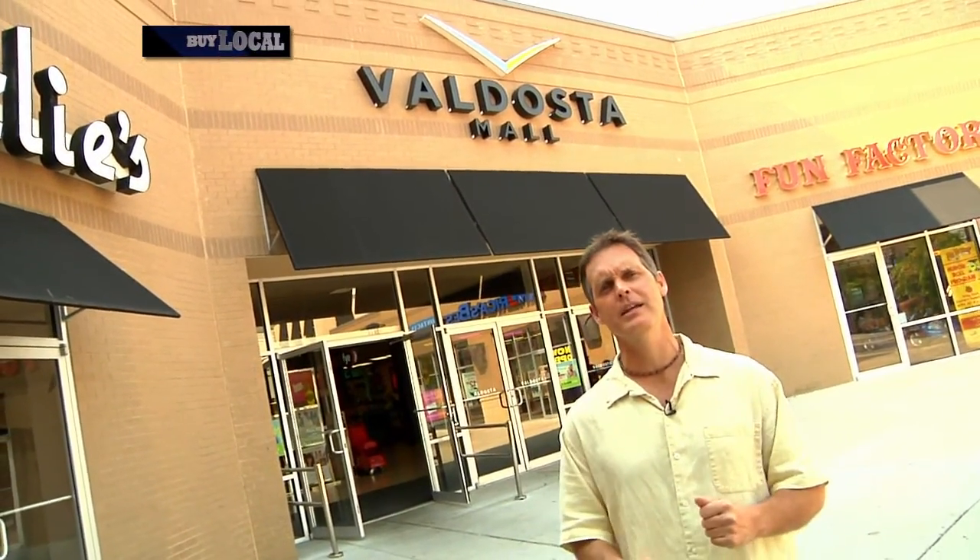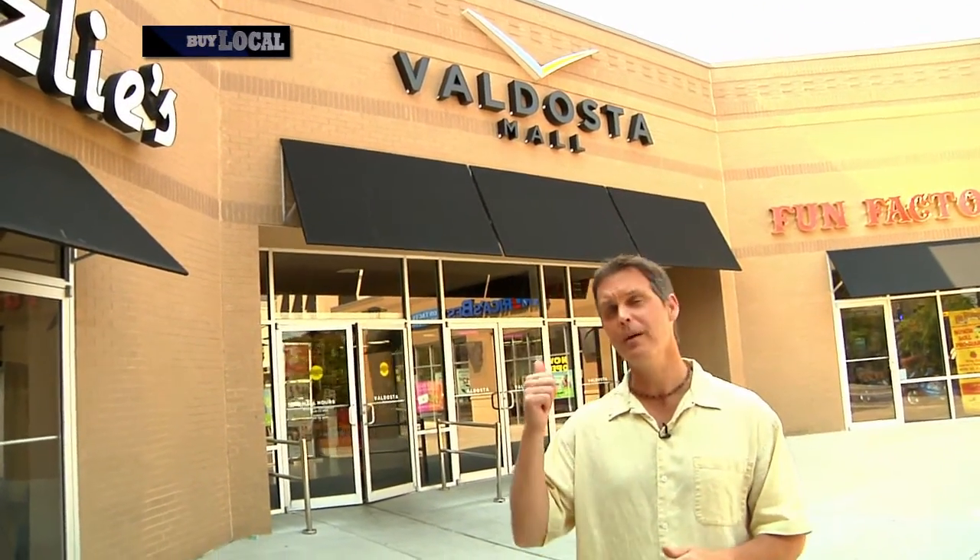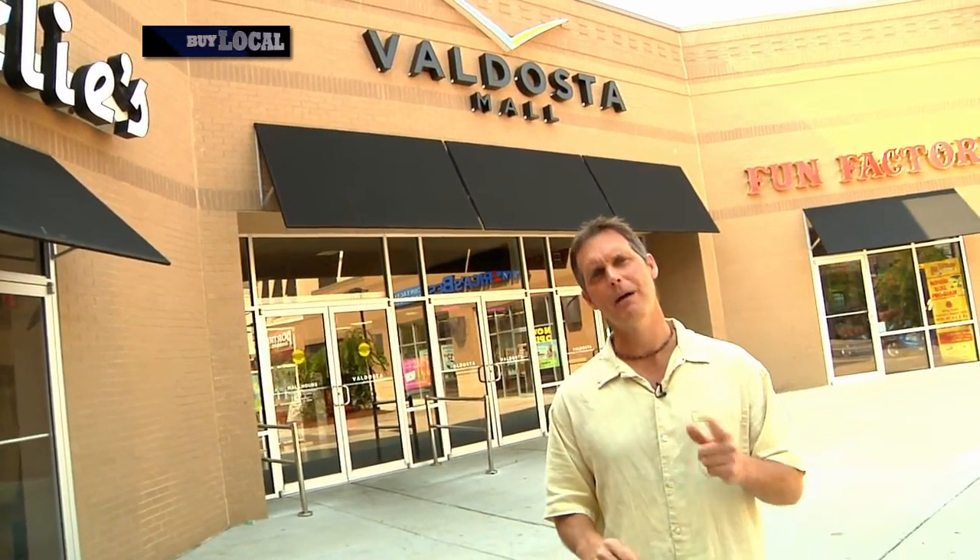Buying local means shopping near where you live from local people in the local community. But it doesn't always mean shopping at a standalone store. To prove it, we've come here to the Valdosta Mall where we'll show you three great chances for you to buy local.